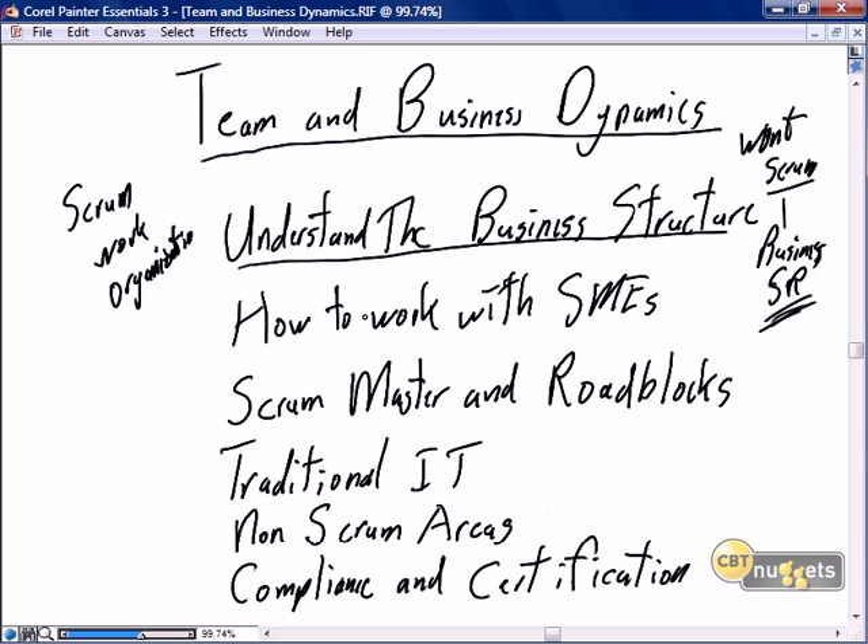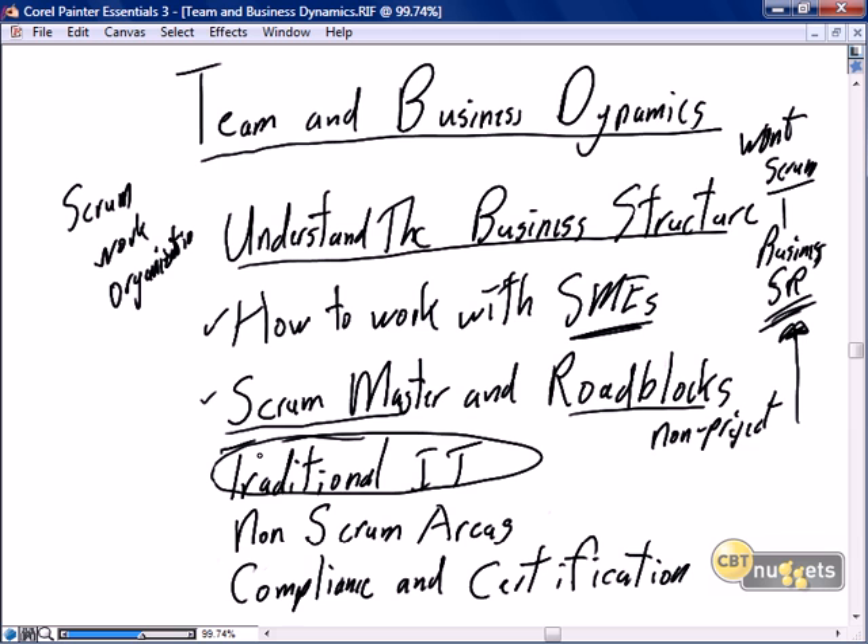We'll talk about understanding the business structure. A key aspect is how to work with SMEs, which are an interesting and critical component of Scrum even though they're not part of our project. We'll talk about the role the Scrum master has to play in removing roadblocks, where most of those roadblocks are non-project based. A lot of our issues with Scrum are going to come from traditional IT.